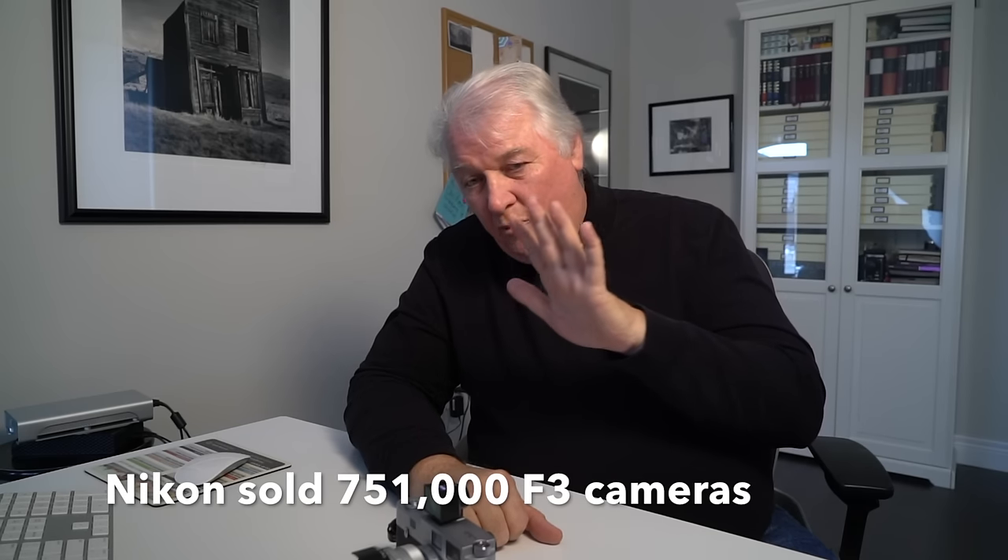People switched from rangefinders to SLRs for great reasons. You could finally see what you were going to get. If you like accurate framing, you're better off with an SLR. If you like through-the-lens metering, you were better off with an SLR. The Nikon F3 gives you 100% of what you see is what you get — a hundred percent. Some cameras were 98 or 95 percent, comparable to what you'd see with a slide due to the frame border, but essentially you could see exactly what you were getting on film.